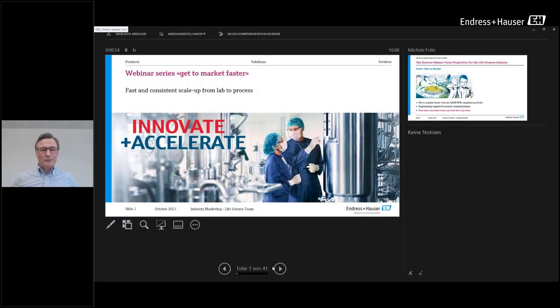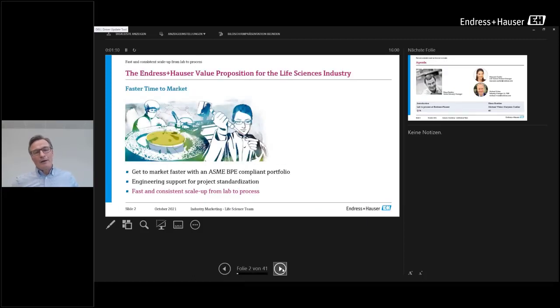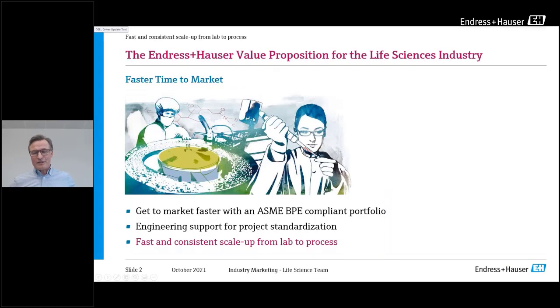Hello and welcome everybody to our webinar titled 'Get to Market Faster.' This is the third webinar in a row of three. We first answered how an ASME BPE compliant portfolio can accelerate time to market, then how engineering support and project standardization can lead to faster time to market. Today we answer that question from the PAT perspective and how fast and consistent scale-up from lab to field works — how PAT can impact the different scales.